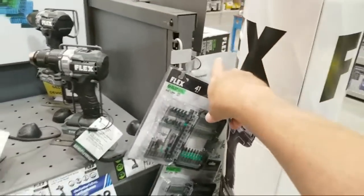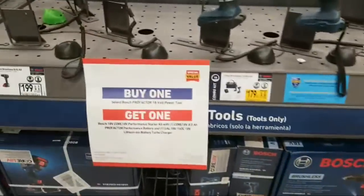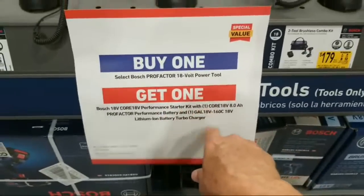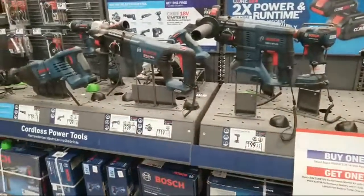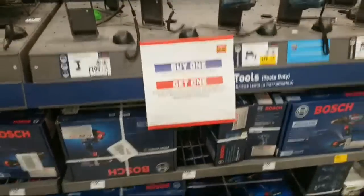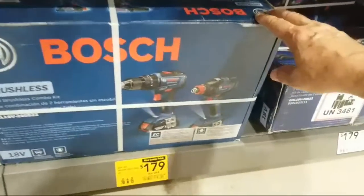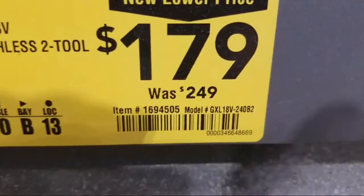We still have the buy-one-get-one on Bosch that we told you about. The ironic thing: if you buy a Pro Factor tool you get the battery starter kit, but they don't have the Pro Factor tools here yet — they put the sign up but can't sell any. We also have a new lower price on another two-tool brushless kit.